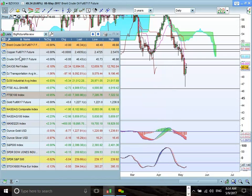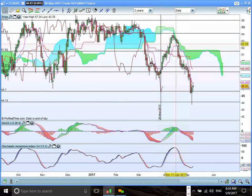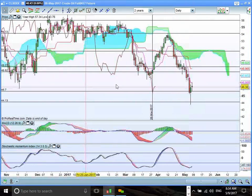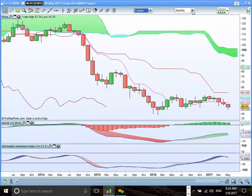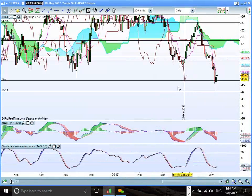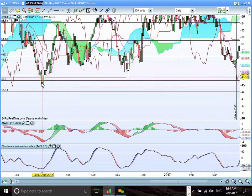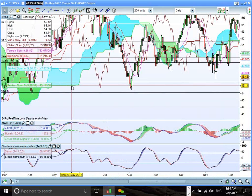We now look at Crude. You can see we dropped significantly since the cloud chart resistance held at the top end of the cloud here. We are now looking at multi-month lows. You can see the current low here at 44-45 is the key support zone from August of last year, as well as this back-end cloud shadow support zone.